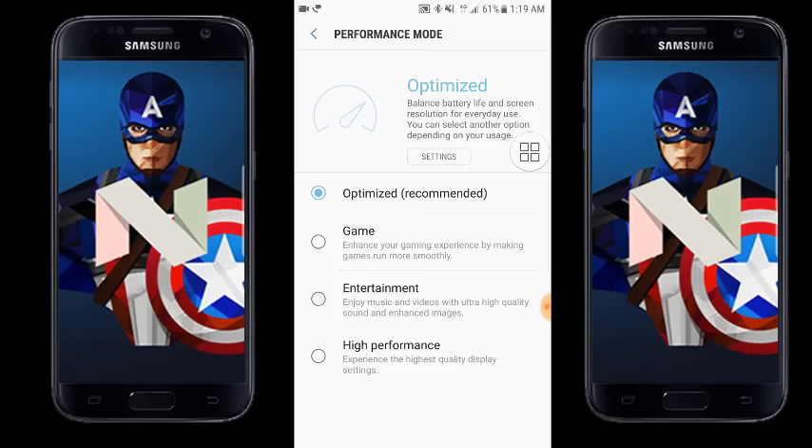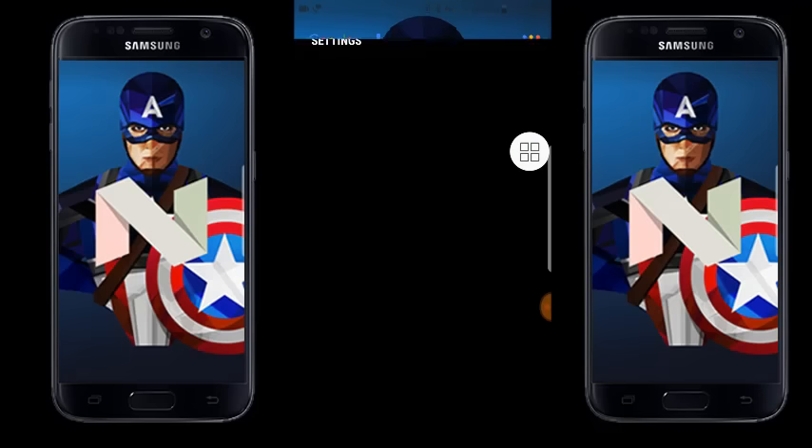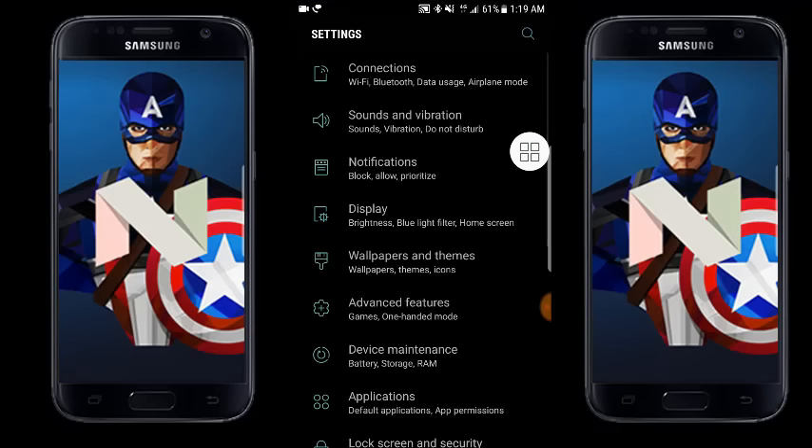Those who haven't received the Nougat update yet, please don't worry — you'll be getting it in the coming days as it is now officially rolling out from Samsung. Let me quickly go to the other changes and show you them.